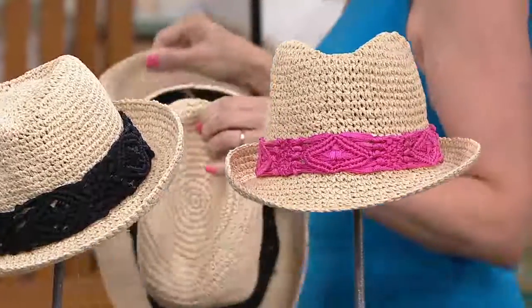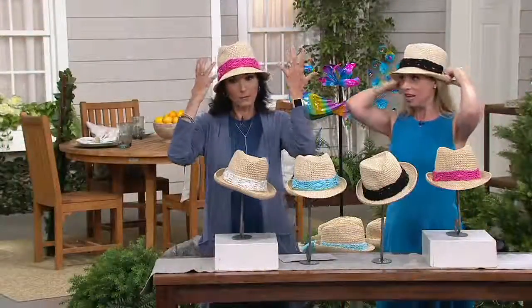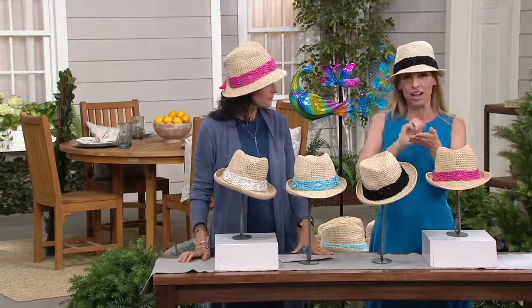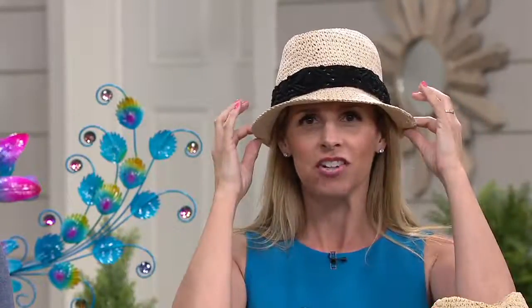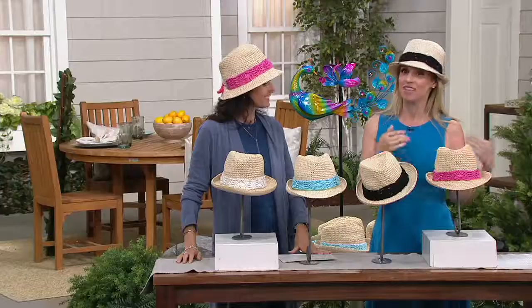What if I get makeup on it? It happens all the time. Take a little OxiClean on a wet cloth, spray the cloth, and just spot clean. The little sweatband comes right off to freshen up the smell. You can spot clean it. And honestly, it's like it repels dirt — this thing is amazing. It looks good with everything, it never seems to get dirty, it'll stand up to a little bit of rain and to the sun. It's an investment piece without the investment price.